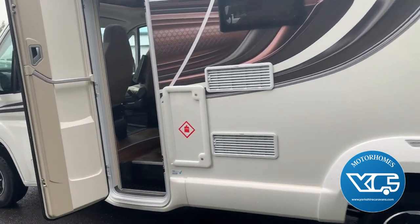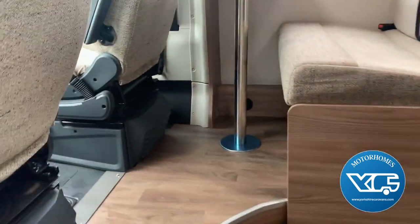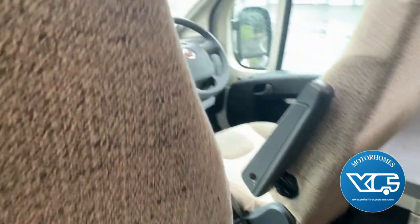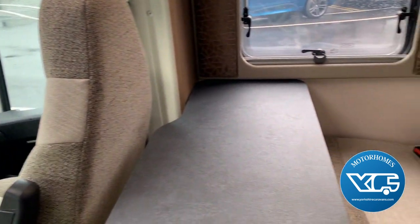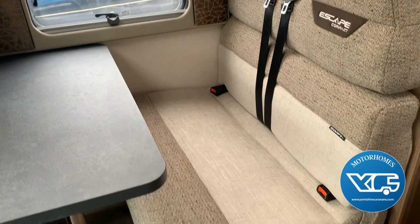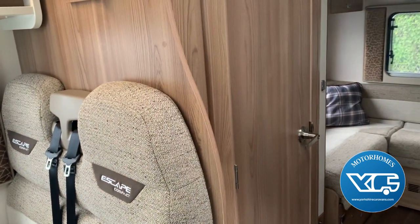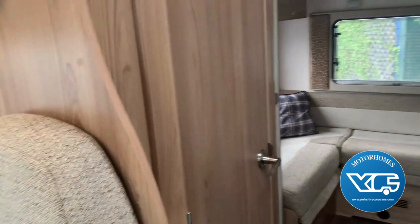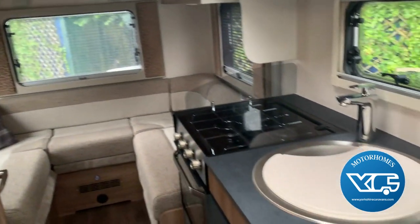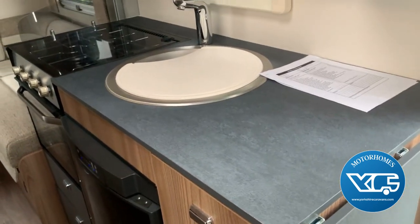I'm going to show you the habitation. We've got the two front swivel chairs as you would expect, onto the seating area — seat belts on. The two rear seats, and then we move on to the bathroom. Of course you've also got the fridge, cooker, and sink.